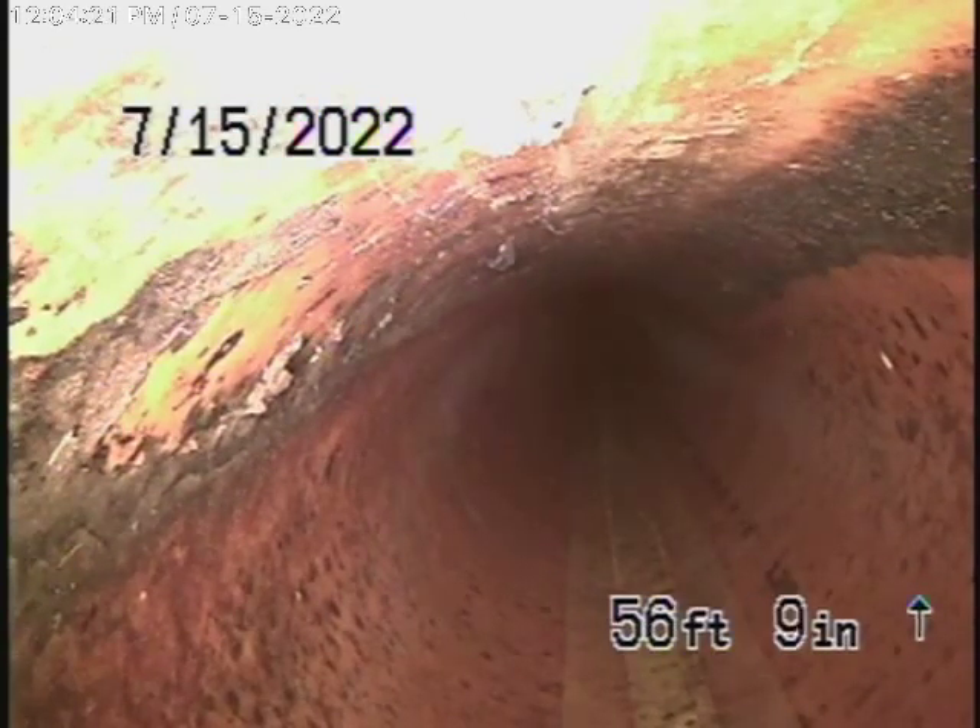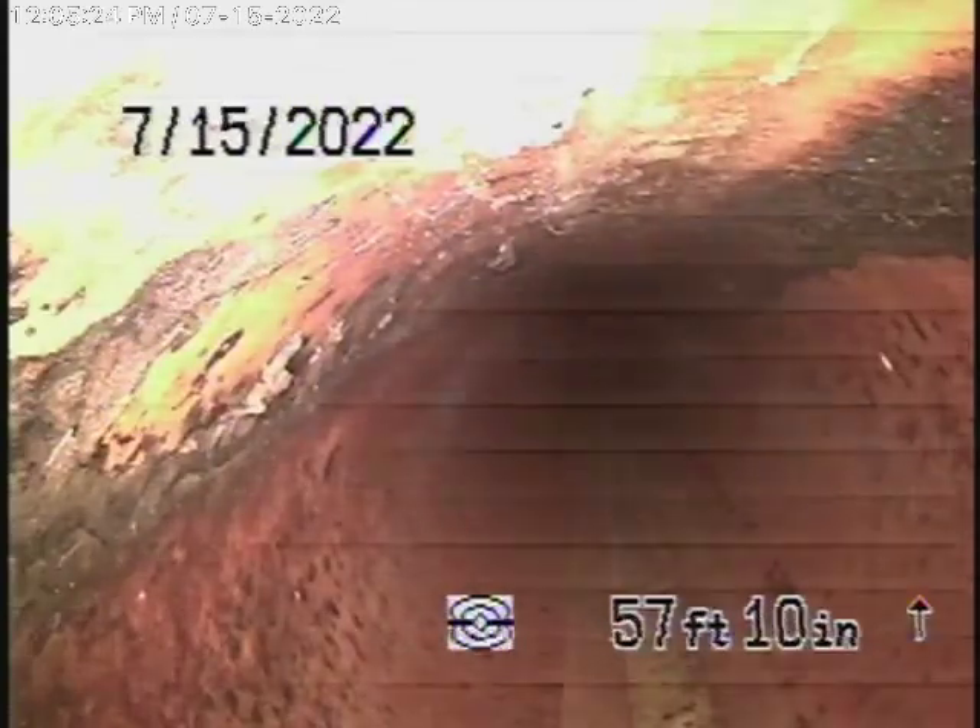We've located that at the property line, four and a half feet deep. And then it comes on to the property, where it transitions to ABS plastic.